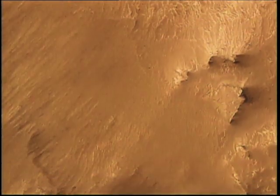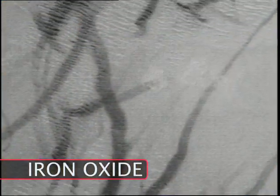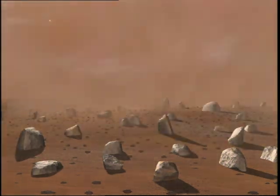Mars looks like a dusty desert, but why is it red? That is from the iron oxide. These are trails of dust devils, whirlwinds whipped from particles finer even than talcum powder. Major dust storms can last weeks and blanket the planet.